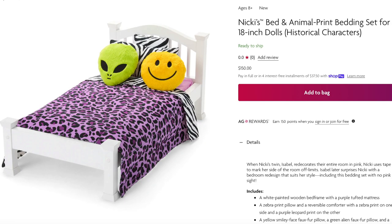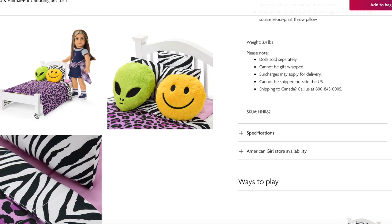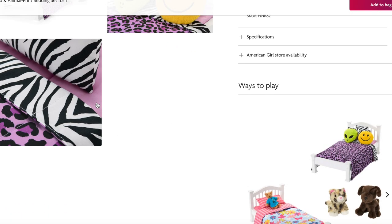Now let's take a look at Nikki's bed and animal print bedding set. It is very different from Isabel's but the same price at $150. It comes with some pillows, including decor pillows of an alien and a smiley face, along with the bedding, mattress, and actual bed. There are two styling options — a purple print design on the front and a reversible zebra print on the other side.